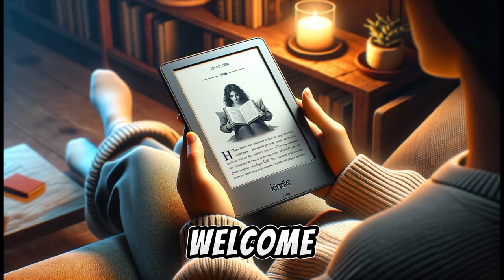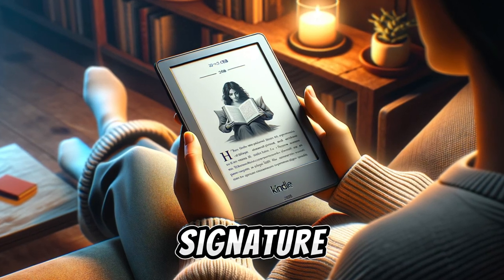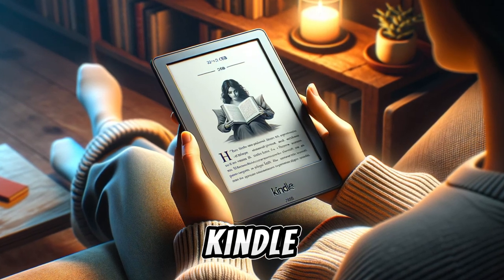Hello tech enthusiasts, welcome back to Instant Tech Insights. Today, we're going to dive into the Kindle Paperwhite Signature Edition, 32GB, 2021, an advanced e-reader from Amazon's popular Kindle lineup.